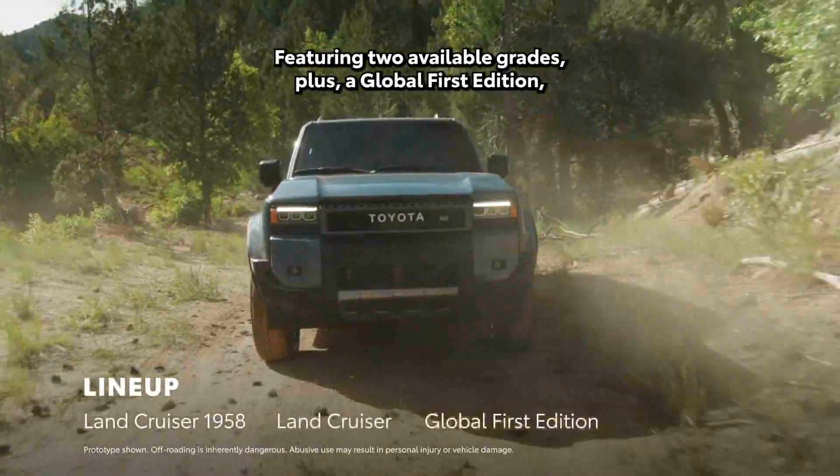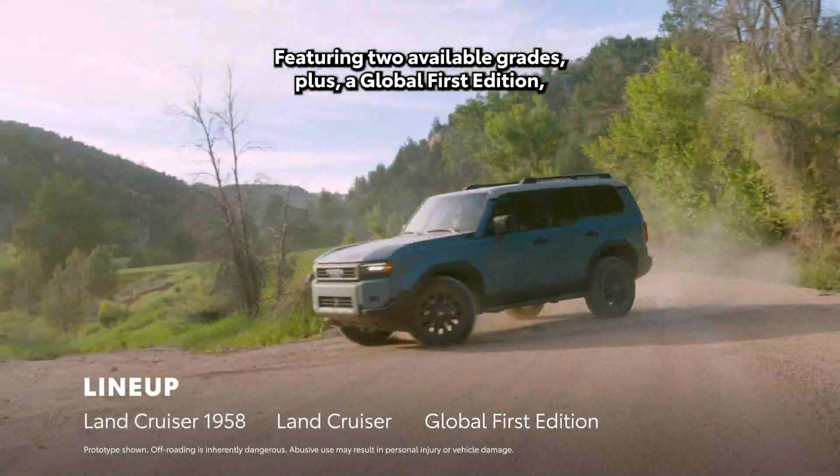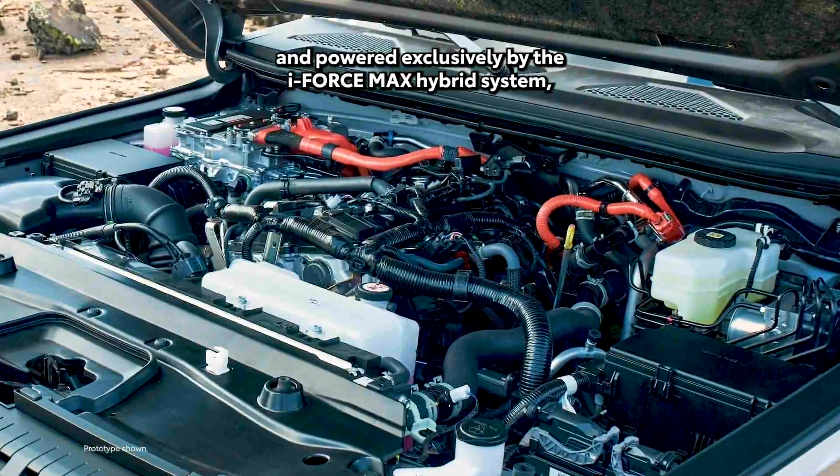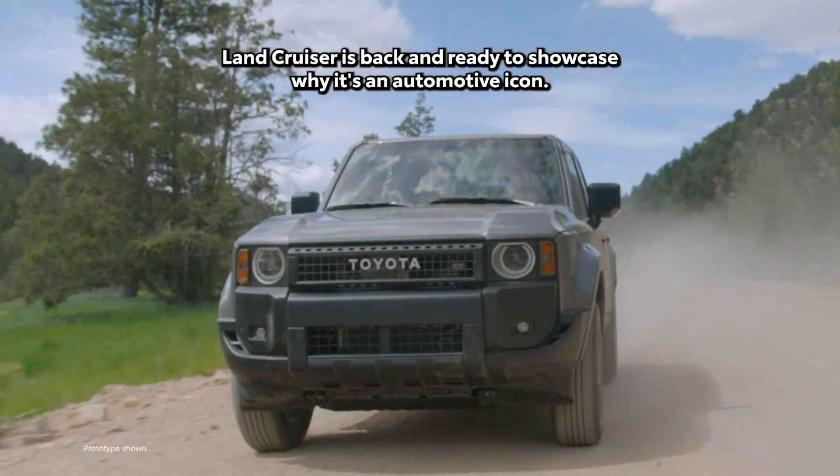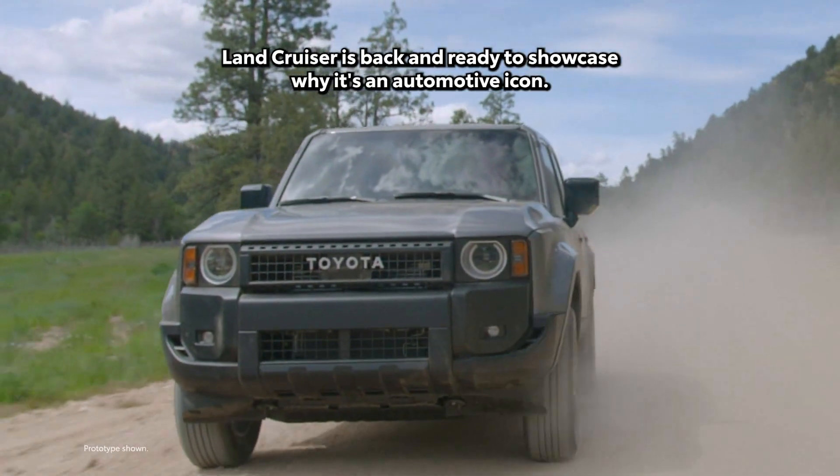Featuring two available grades, plus a global first edition, and powered exclusively by the i-Force Max hybrid system, Land Cruiser is back and ready to showcase why it's an automotive icon.